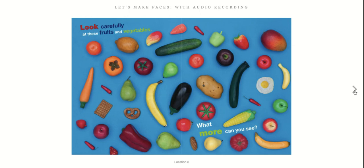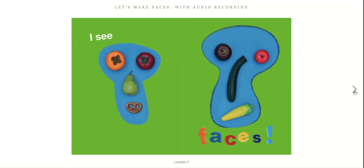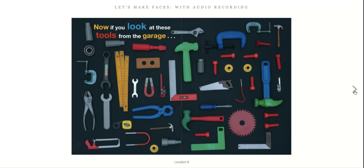Now look carefully at these fruits and vegetables. What more can you see? I see faces. Now if you look at these tools from the garage — what do you spot? I see faces too.